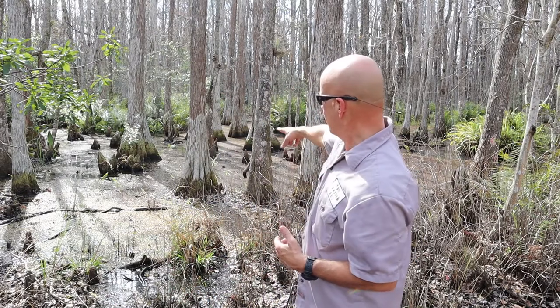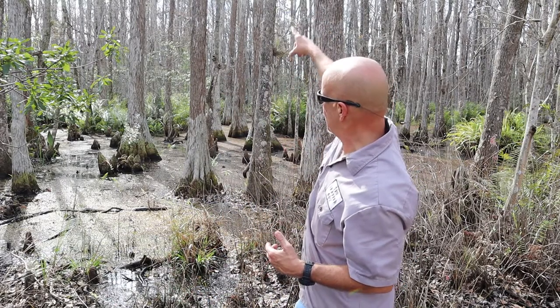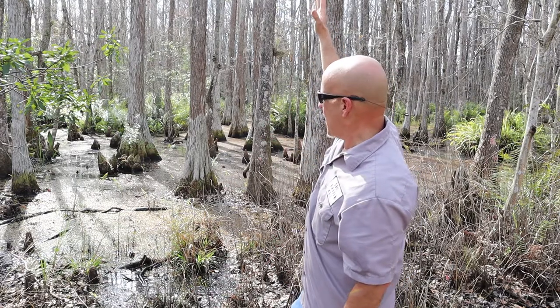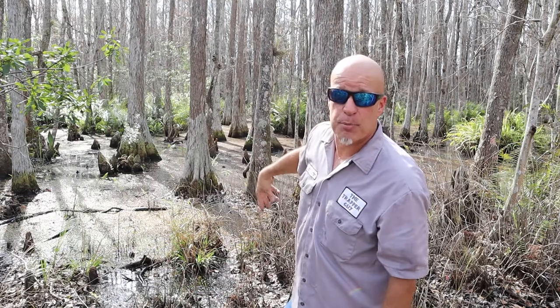The cypress swamp is dominated by the cypress tree, which you see the straight tree behind me. They're thicker at the base and they get skinny up top, and they also have what's called cypress knees around them, which are basically protrusions that get above the water so the roots can breathe.